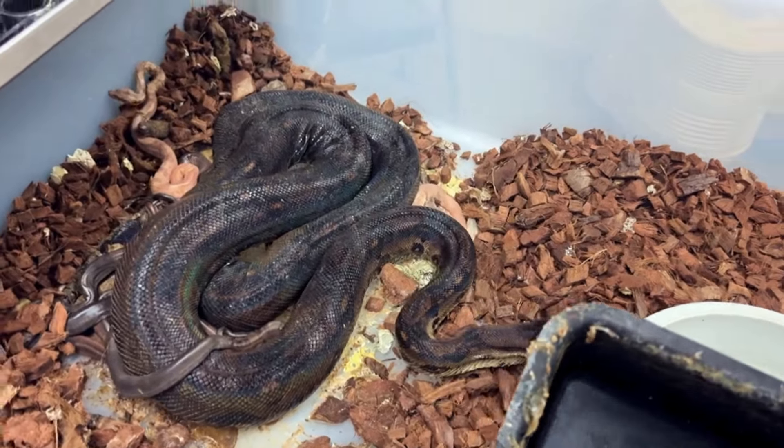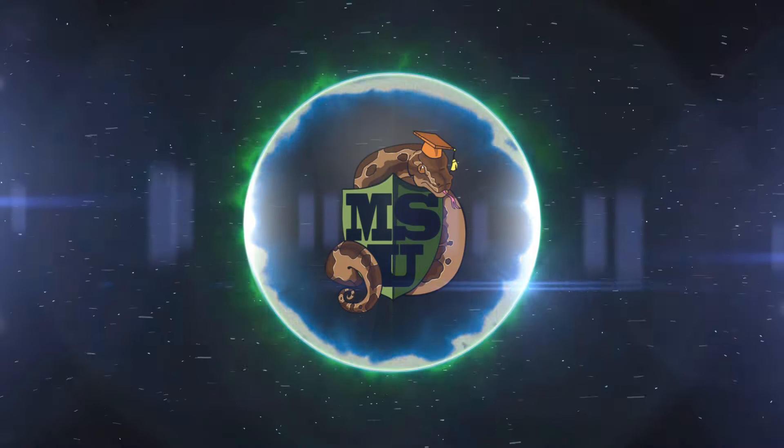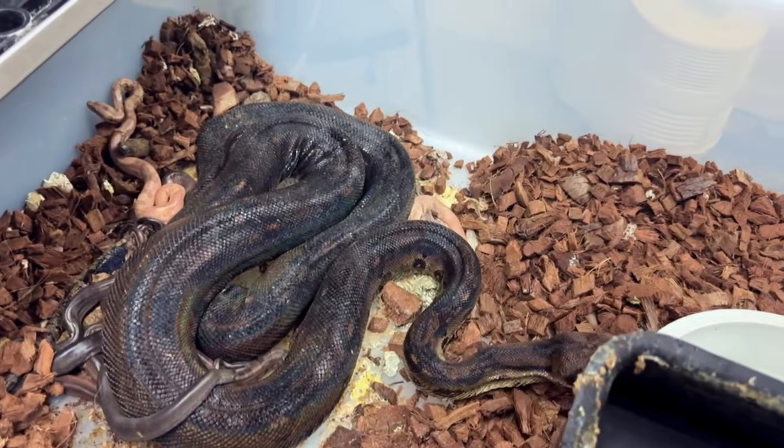What's up snake fans, Dave Palumbo here for Muscle Serpents Daily. We have some surprises in the snake room today — some pleasant surprises on the boa front and the ball python front. We got a boa litter! You guys gotta love this one, don't miss it, stay tuned.